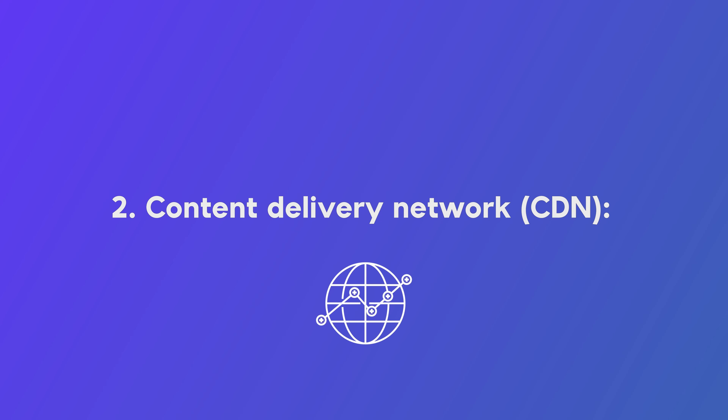Number two: content delivery network. A CDN distributes your website's static content across a global network of servers, meaning visitors from anywhere in the world can access your site faster. Ulta Host offers CDN integration to help you deliver lightning-fast website experiences.